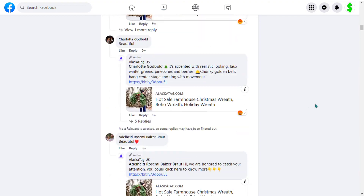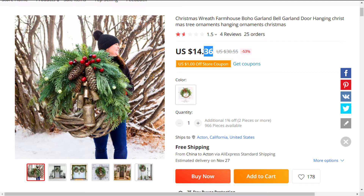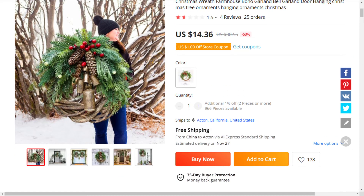The selling price of the farmhouse Christmas wreath is just under $37, whereas the product cost is only $14.36, and shipping is completely free. So you're looking at an excellent profit margin of $22.64.